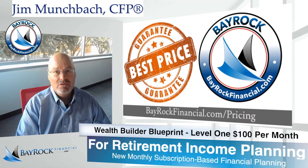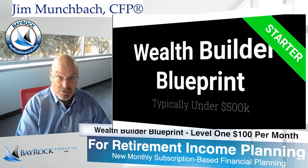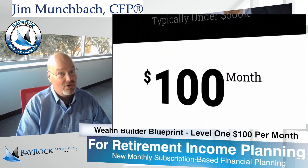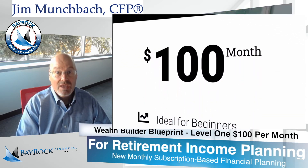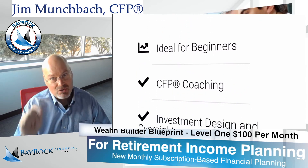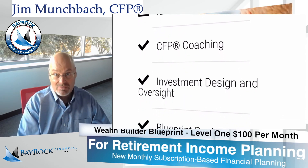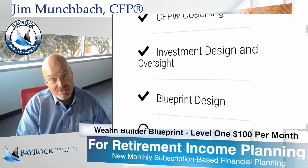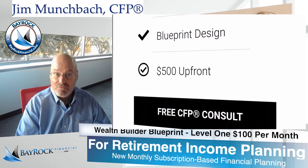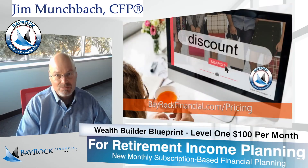Our goal is to provide extraordinary value and advice with each of our subscription-based financial planning models. If at any time you're not receiving a great value from our advice, you can cancel your plan at any time. In fact, if I'm not sure you're receiving excellent value from our financial planning and investment advice, I'll quickly recommend that we stop your plan until sometime in the future when it makes more sense for you, your family or your business to engage the services of a certified financial planner.